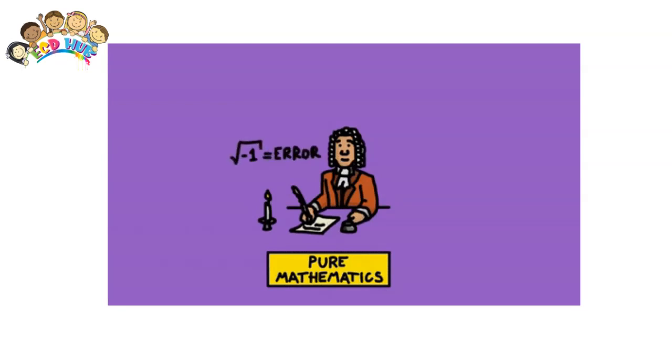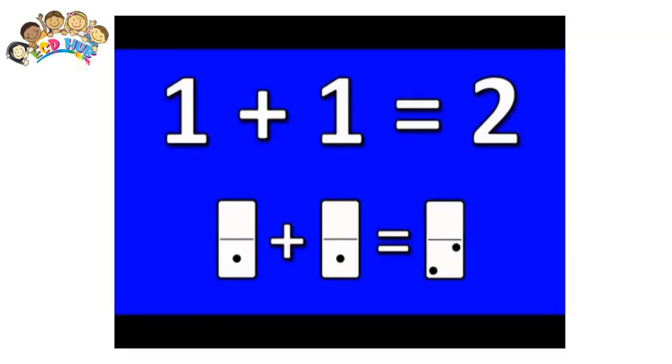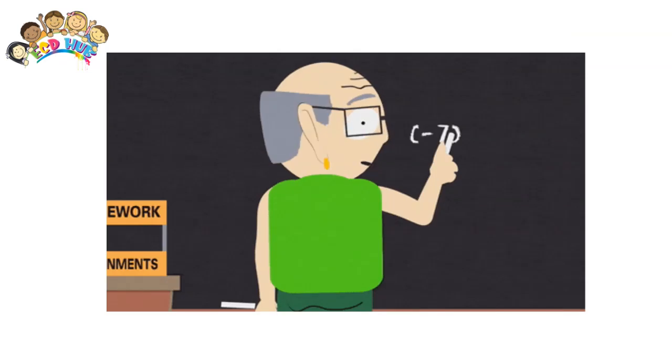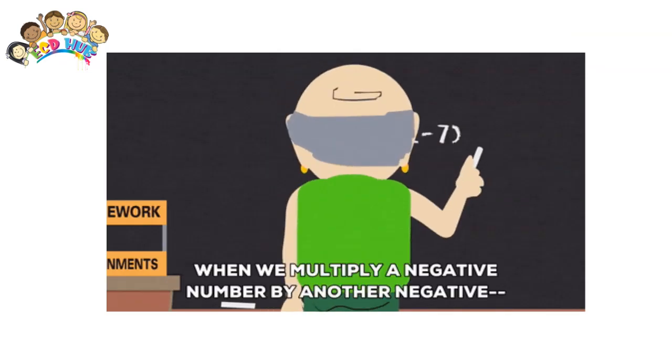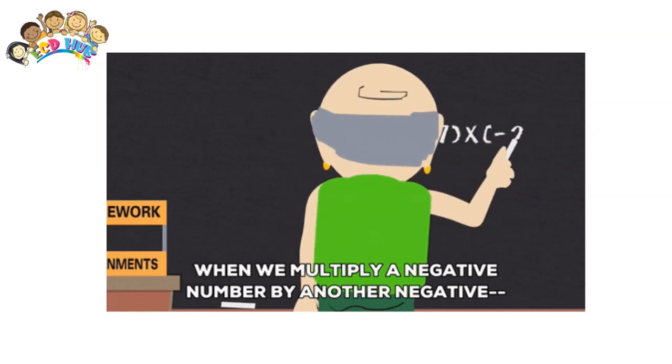Play online math games. There are many great sites that feature computer math games for every grade and interest. Challenge him to games that use a timer to see how many math problems, such as simple addition problems, a child can do in a set number of minutes. Offer a prize at the end, like getting to choose the family games for your next family game night.